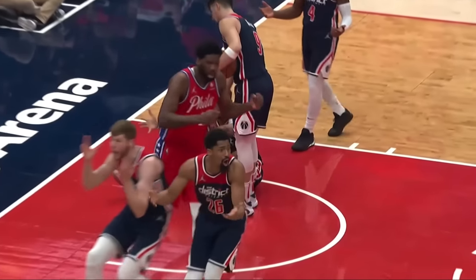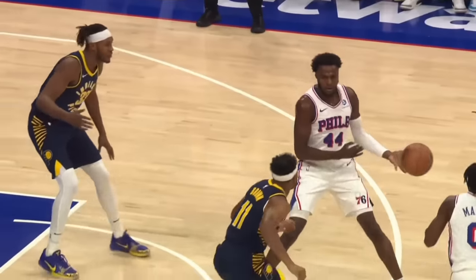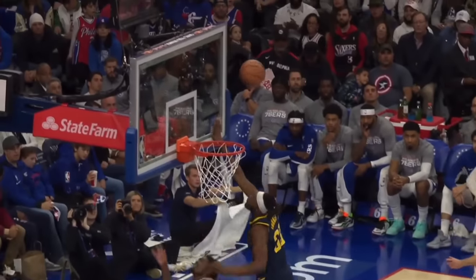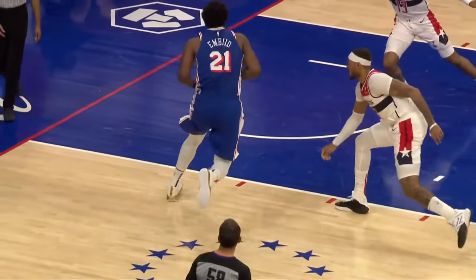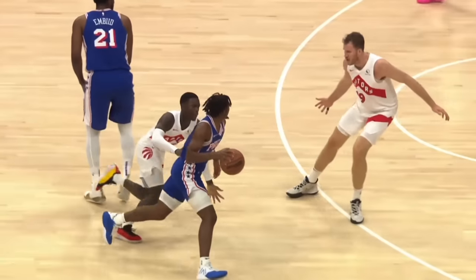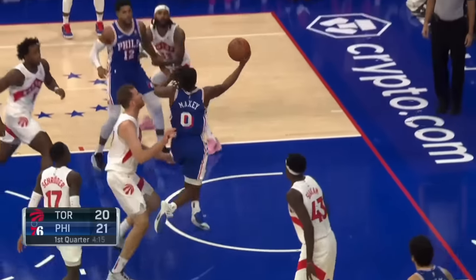Two weeks later, the Sixers traded 10-time All-Star James Harden, and suddenly their title odds seemed bleak — except they might be better without him. Philly is off to a great start behind a surprisingly elite offense, thanks in large part to new coach Nick Nurse. Nurse has retooled this offense to empower reigning MVP Joel Embiid like never before, and that's optimized budding star Tyrese Maxey.